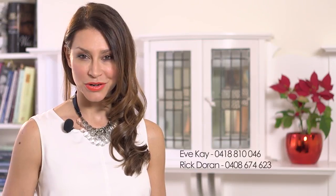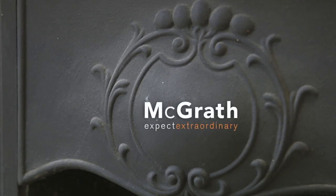For more information contact Eve Kaye or Rick Doran. McGrath. Expect extraordinary.